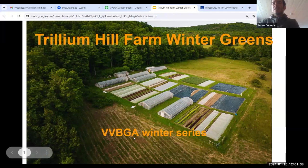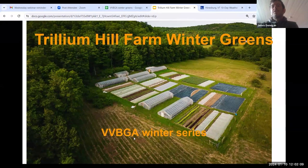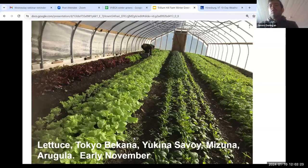Good morning everyone. I'm James Dunnigan from Trillium Hill Farm in Hinesburg. We are about an acre and a half of outdoor growing and then about a third of an acre of hoop houses. All the hoop houses are single layer poly, all unheated. This is a picture of four of our larger ones, the 30 by 72s, and these are some of our smaller ones, the 21 by 68s and the 17 by 68s.